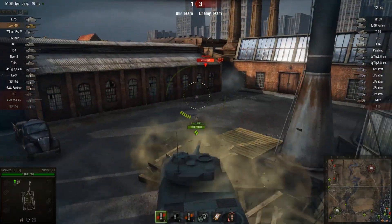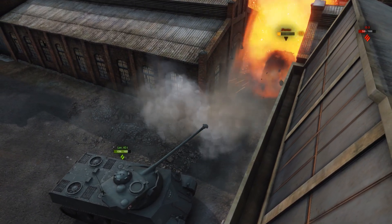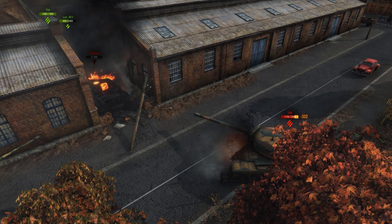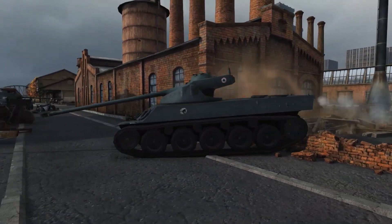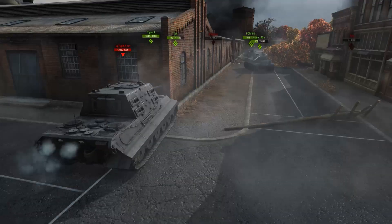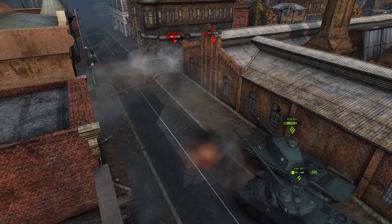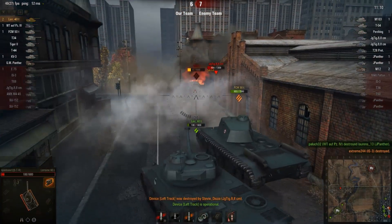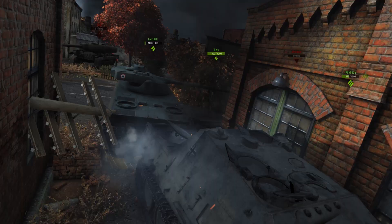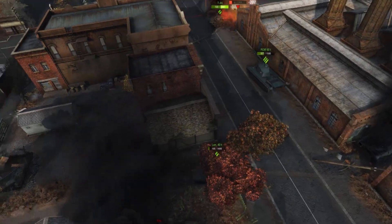After the reload, a Jagdpanther is pushing into the courtyard. Emptying the magazine leaves the TD dead and two heavy tanks damaged, but this time the Lorraine also takes a beating. Instead of waiting out the reload in safety, Sparky gets out of the courtyard and drives at the enemy before the magazine is ready. The overbold engagement doesn't go cleanly — the premium Jagdtiger puts several shots into his Lorraine, and Sparky only survives with the support of the FCM 50t. At least the IS-3 from earlier is finally dead. This is tricky though: the tank is helpless during the reload and can't survive a hit. Sparky trusts the allies to keep the Jagdtiger busy and makes a break for it.